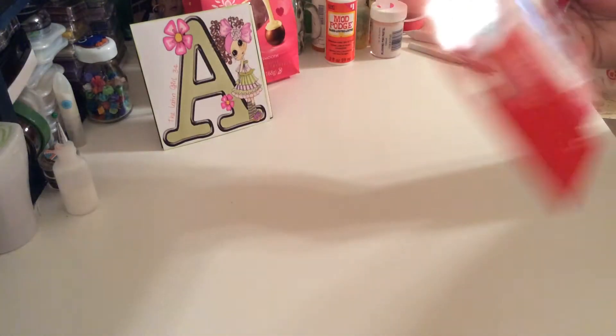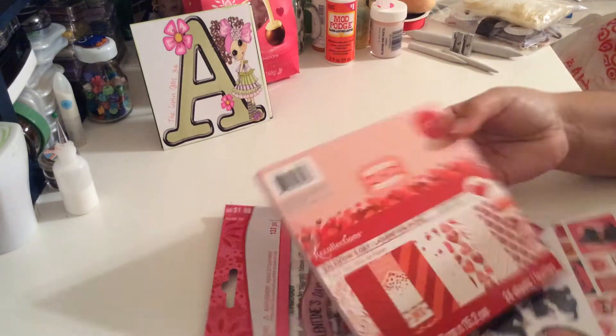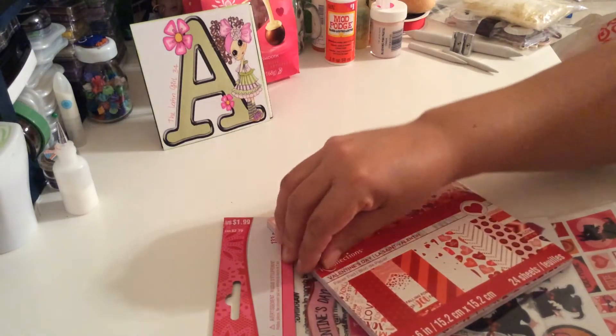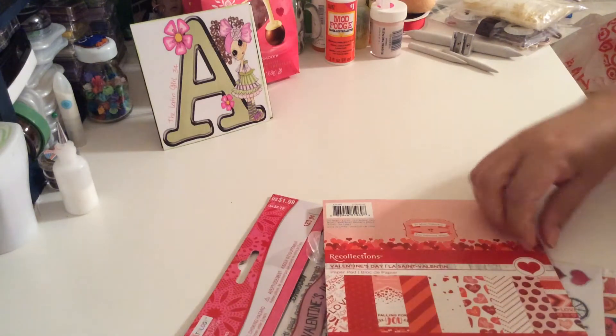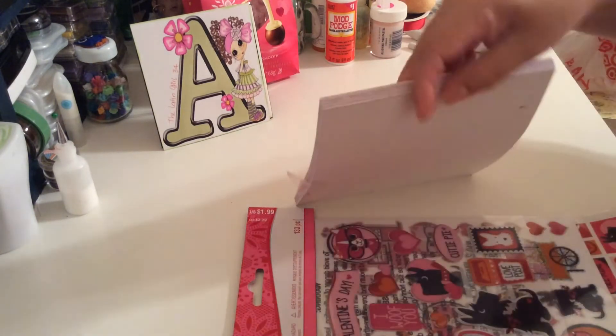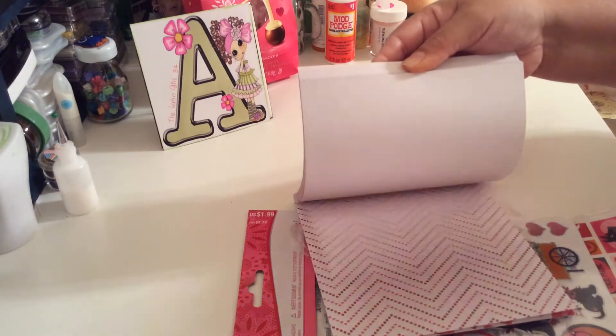Not only for Valentine's Day. This was two dollars and I paid only 79 cents. I also got this six by six Recollections Valentine's pattern paper and I paid only $2.49. Look — beautiful, beautiful.